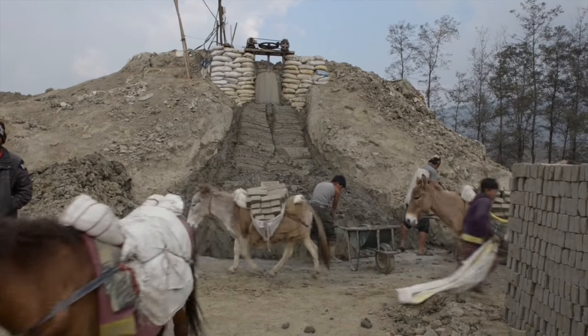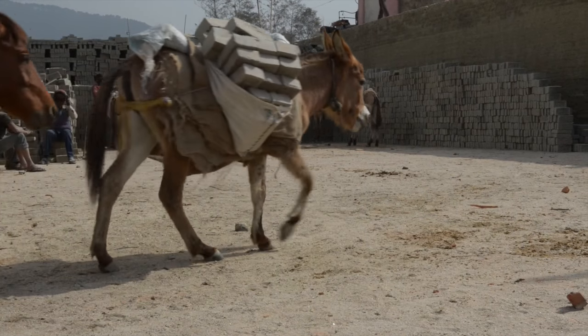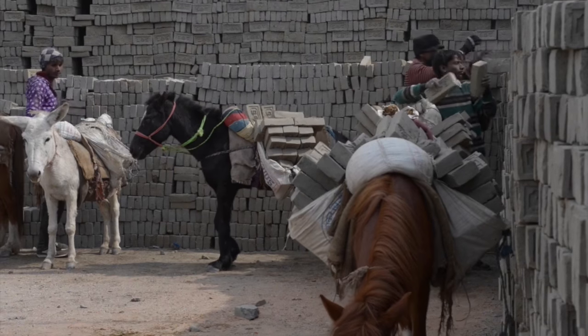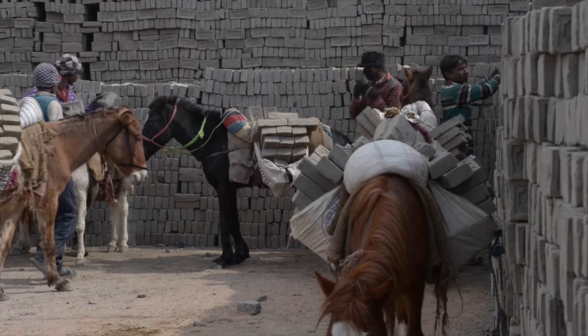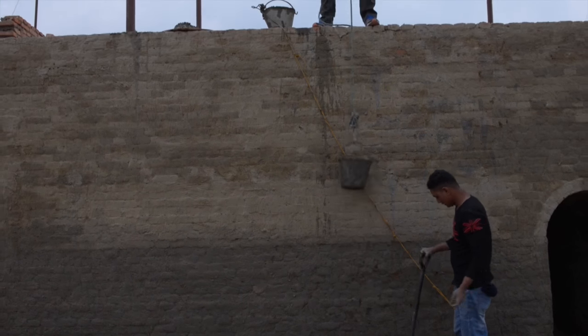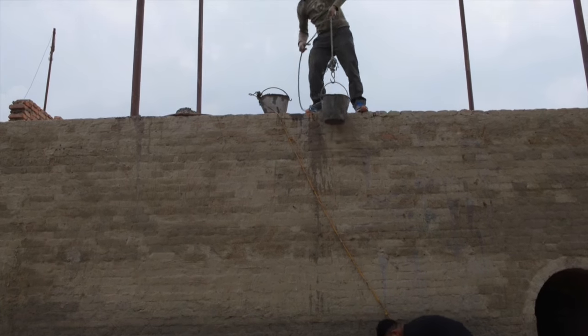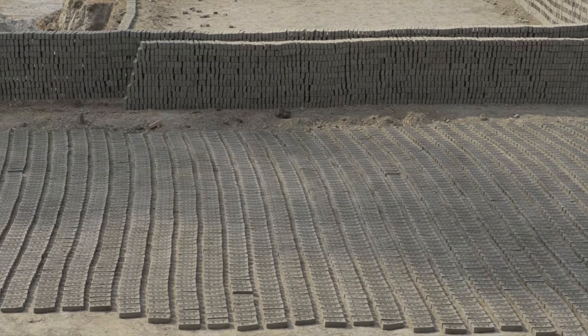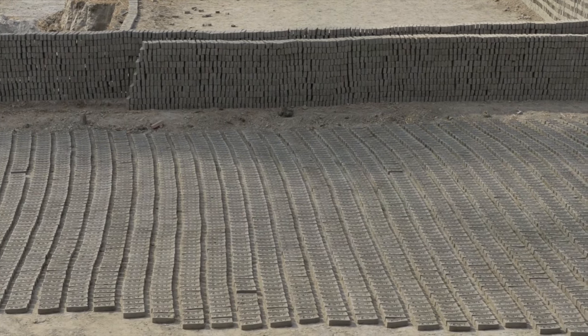Ninety-five percent of brick kilns in the Kathmandu Valley needed repair. Brick manufacturing is known to be an energy-intensive process that is one of the major sources of air pollution in South Asia. During the past two years, the Climate and Clean Air Coalition has been working with governments and global experts to modernize the production of bricks and reduce emissions of black carbon, which is a harmful pollutant to our health and the global climate.